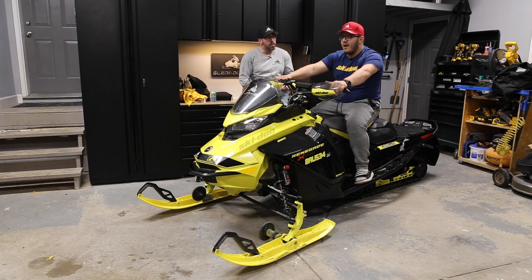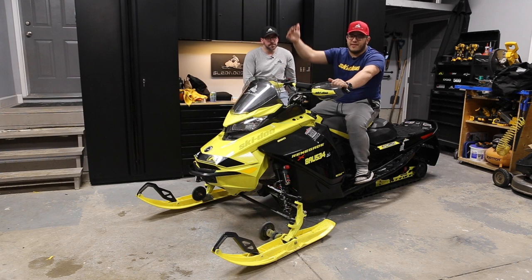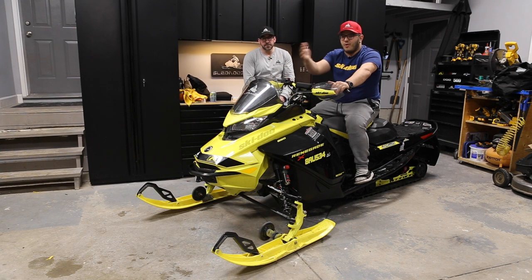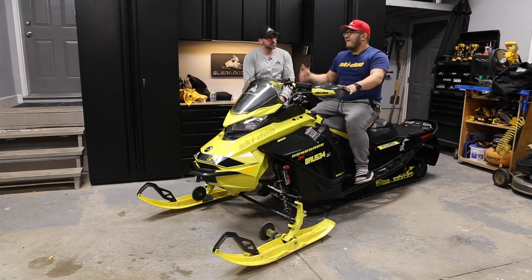One thing I didn't mention in the Polaris video: Polaris is definitely a step above when it comes to the braking system. The feel of that brake and how it reacts — and I've heard the XCR is even one step above with a beefier system. The brake on the Ski-Doo is fine, nothing wrong with it, but I think the brake on the Polaris is better. That's something I've noticed completely unbiased from riding both sleds.